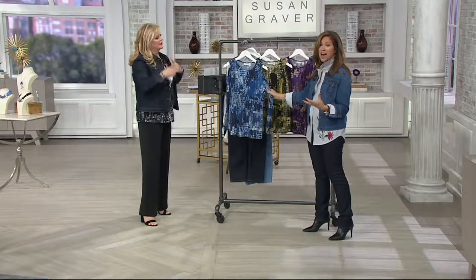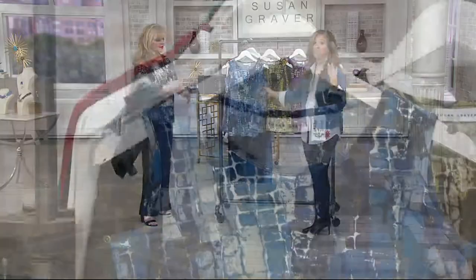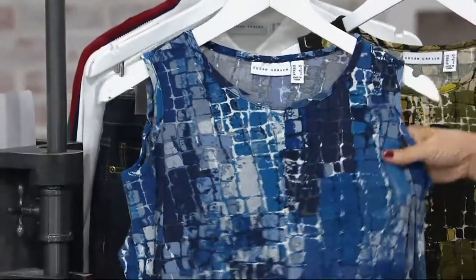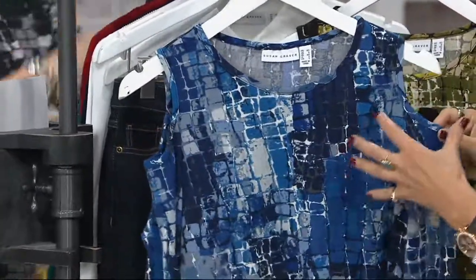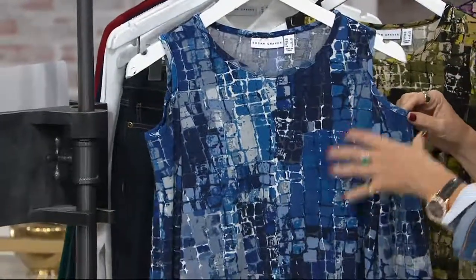Liquid knit — number one fabric of all the fabrics here at QVC for a reason. It goes in the wash machine and dryer. It doesn't ever, ever shrink or pill or fade. What you bring home today will look exactly like this for years and years and years to come.